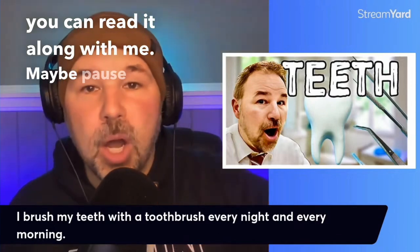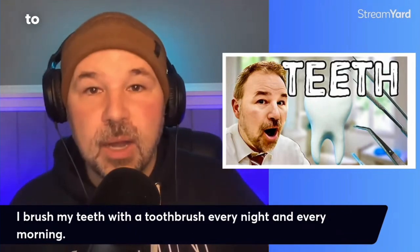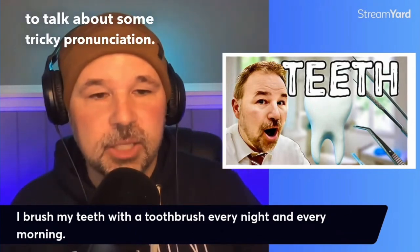Maybe pause the lesson and read that sentence. We are going to talk about some tricky pronunciation.